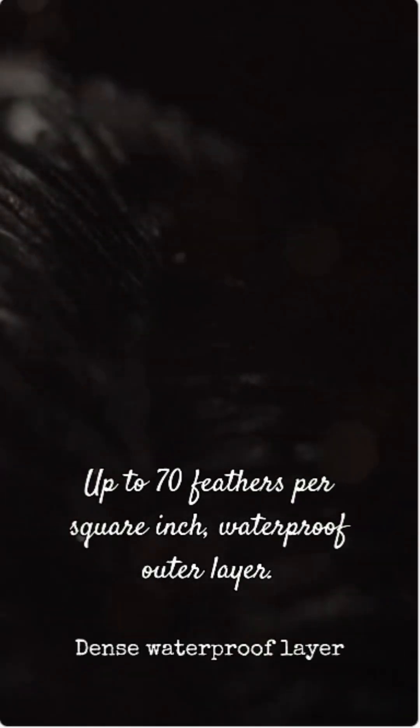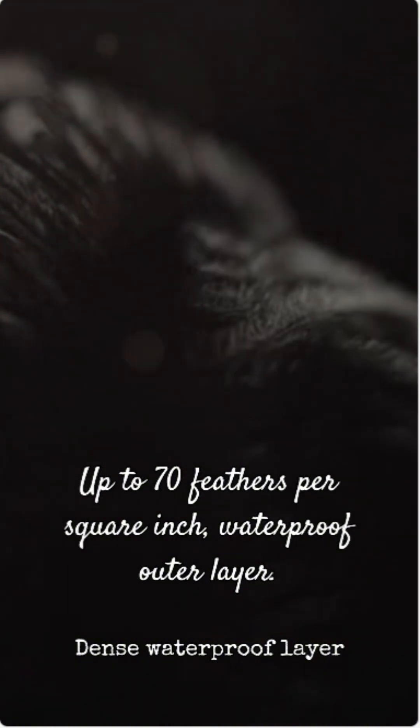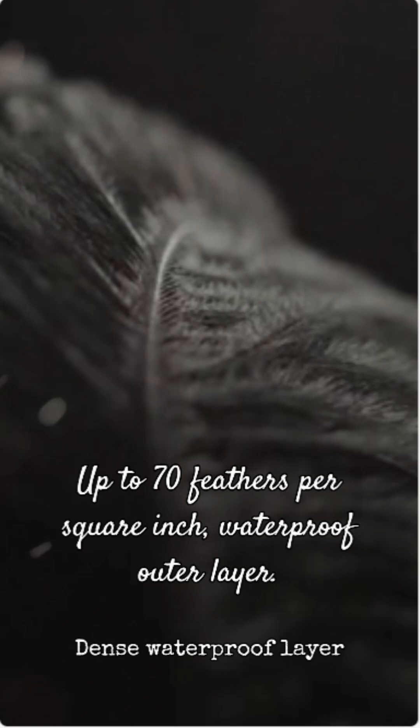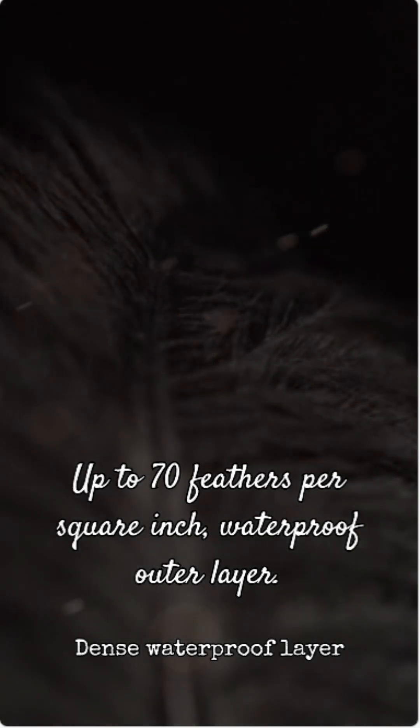First, their feathers are a marvel. They have up to 70 feathers per square inch, creating a dense, waterproof outer layer. Beneath that, a fluffy down layer traps air, forming an insulating blanket that keeps their body heat in and the icy cold out.